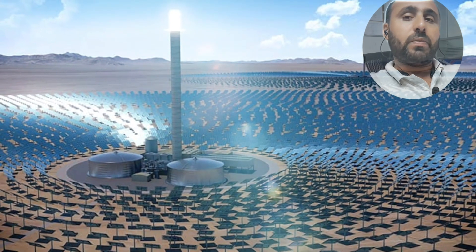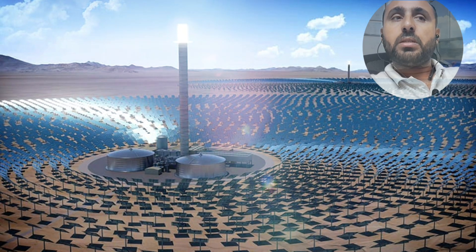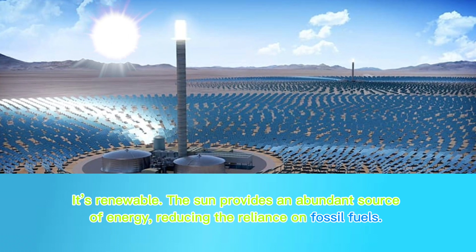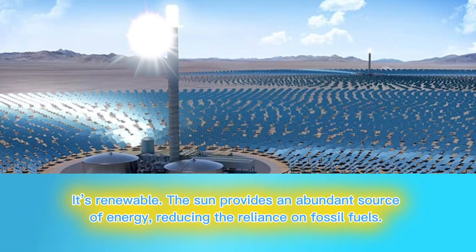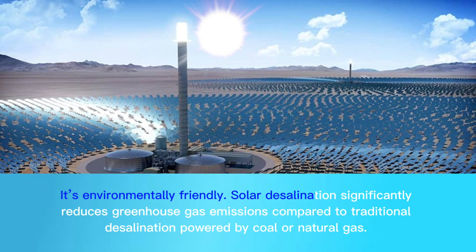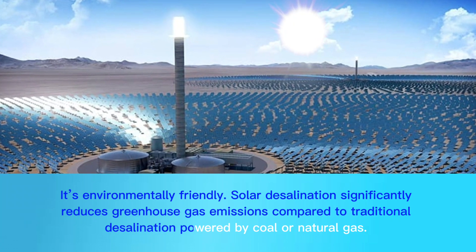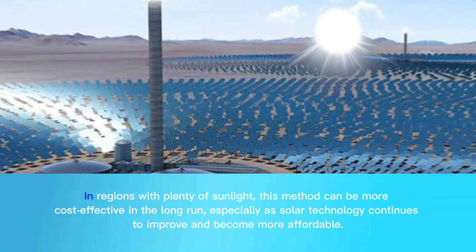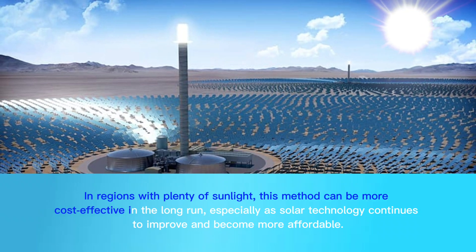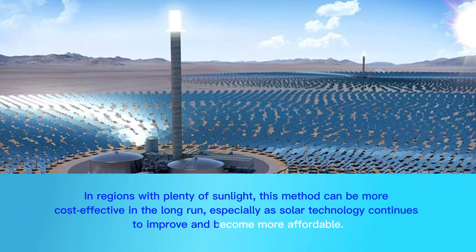You might be wondering — why go solar? The advantages of solar power desalination are clear. First, it's renewable: the sun provides an abundant source of energy, reducing the reliance on fossil fuels. Second, it's environmentally friendly: solar desalination significantly reduces greenhouse gas emissions compared to traditional desalination powered by coal or natural gas. Third, in regions with plenty of sunlight, this method can be more cost-effective in the long run, especially as solar technology continues to improve and become more affordable.